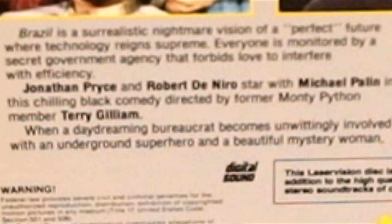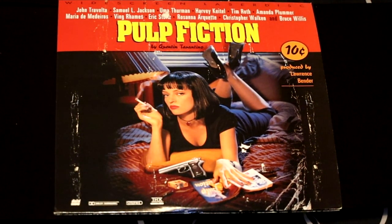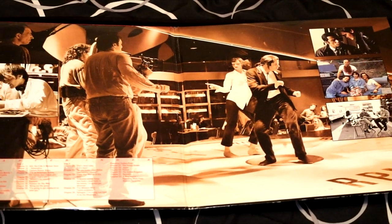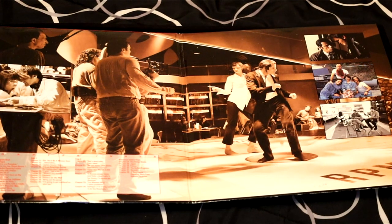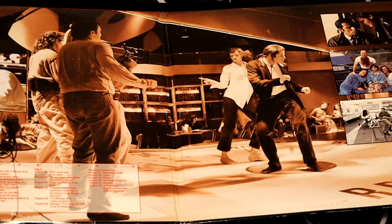Everyone is monitored by a secret government agency that forbids love to interfere with efficiency. Does that sound familiar? Well, here it is in the movie Brazil. Another heavy hitter — this is Pulp Fiction, one of Quentin Tarantino's best films in my opinion. This one also folds out. If you're a true Quentin Tarantino fan, this is an excellent addition to your collection. It has great artwork and features things you can't get on the DVD copy.